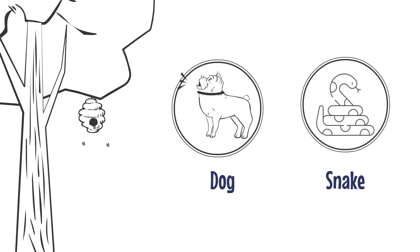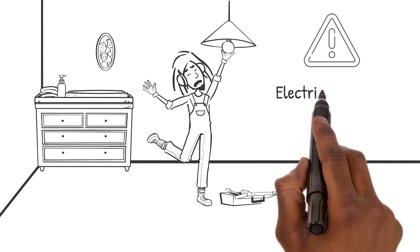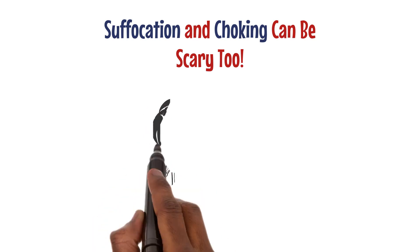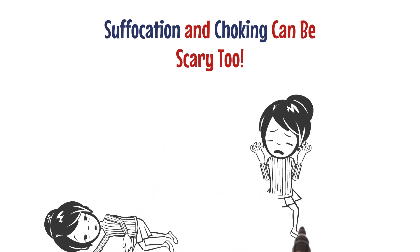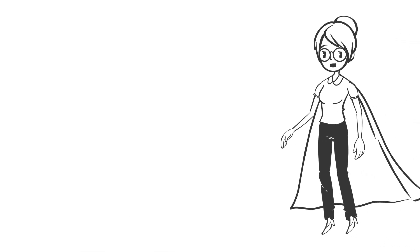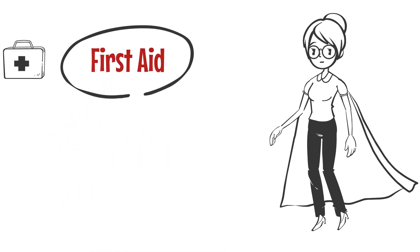Electrocution and shocks can give you a jolt, just like they did to Joseph. Electricity can be dangerous if not used properly. Suffocation and choking can be scary too — Dini almost choked on a button and also tried wearing a plastic bag as a cap. We need to watch out for small objects and keep plastic bags away from children.